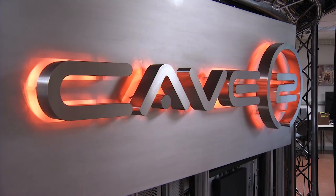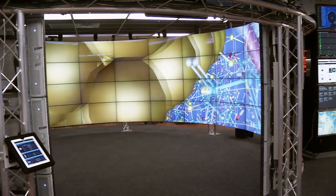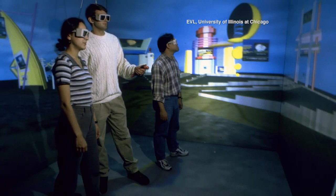This is Cave 2, located at the University of Illinois at Chicago. Eight-foot walls of video screens envelop a viewer in a 3D virtual world. The first Cave was built in 1992, and they've been improving it ever since.